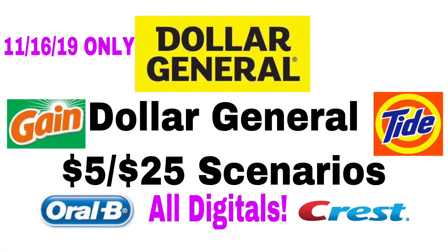Hey guys, this is Alexandria and welcome back to my channel. Today's video is going to be my Dollar General $5 off $25 scenarios that you can use for November 16th, 2019. All the coupons I'm going to be using today are digitals, but on the first scenario you could get a lower out-of-pocket if you do have a paper coupon. If you guys are wanting to see these scenarios, keep on watching, and if you haven't already, hit that subscribe button.